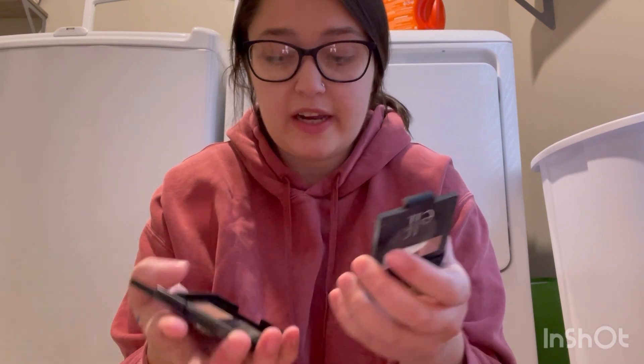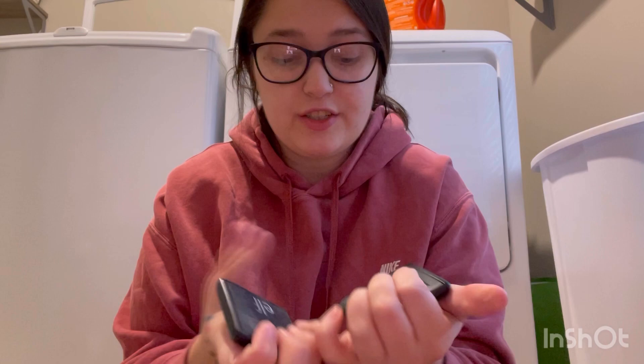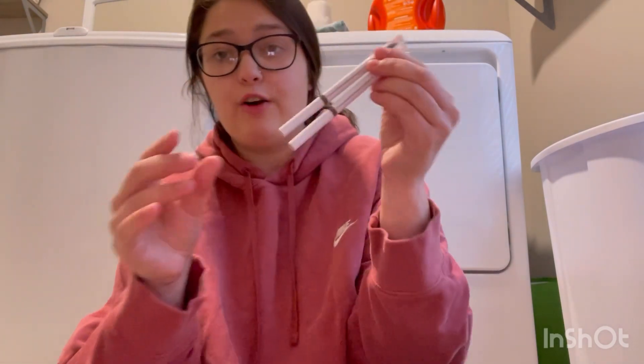My mom just lightened her hair so I'm gonna see if she wants these — use the lighter shade in them. I just don't grab these anymore; I typically use a pencil or a brow mascara now. I just got a two-pack of these ELF pencils for Christmas so we're gonna keep those.